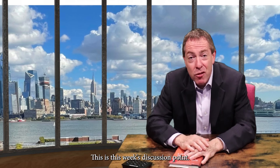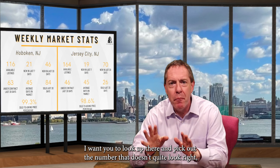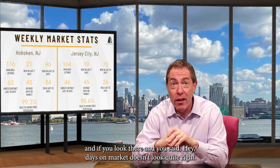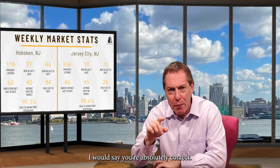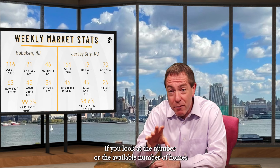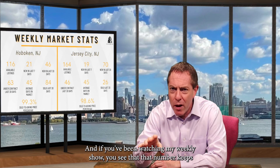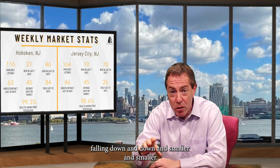This is this week's discussion point. This is Brian Murray with the weekly Hoboken and Jersey City real estate report, December 14, 2021. I want you to look at the numbers and pick out the one that doesn't quite look right. If you look and you said days on market doesn't look quite right, you're absolutely correct. If you look at the available number of homes in Hoboken and downtown Jersey City, you see it's relatively low, and that number keeps falling down and smaller and smaller.